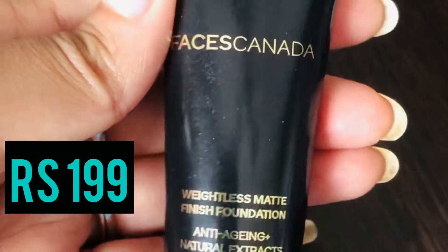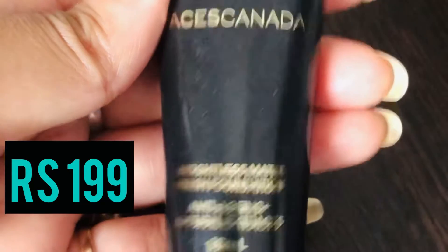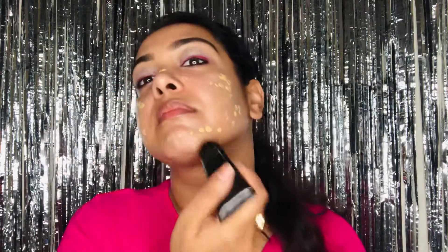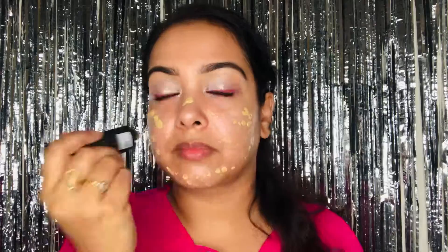For the face, I'm using a foundation from Faces Canada — a weightless matte finish foundation — that retails for rupees 199, and I'm in shade 03. I'm using a beauty blender to blend it into my skin. Don't forget to apply it on your neck and ears as well, because you don't want your face and neck color to be different.